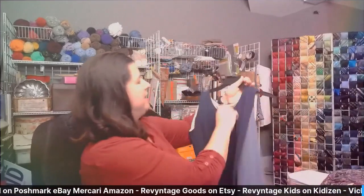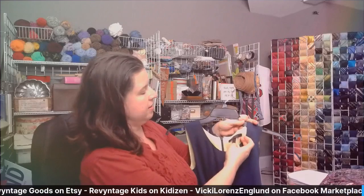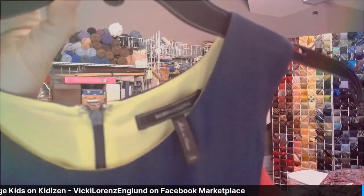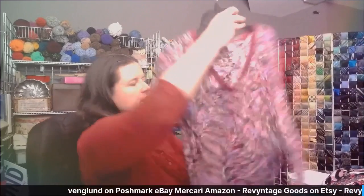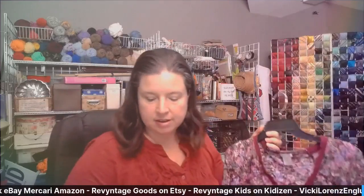This is BCBG Max Azria. It looks like it's a size four — that's a much smaller size than I typically like, but I do have a lot of fours in my store right now from a purchase I made through ThredUP. It's a cute simple color-blocked dress. Next is this purple one — this is Maurice's, it's an extra large, very pretty floral. I'll take a picture as well with those nice colors.